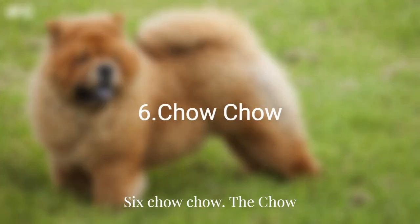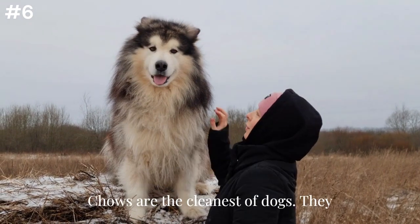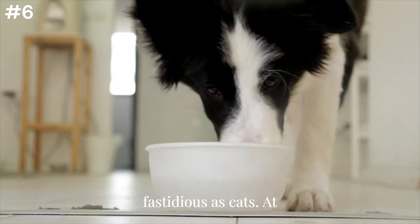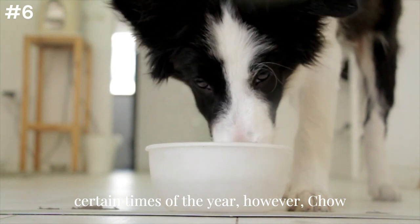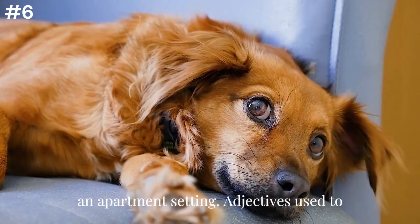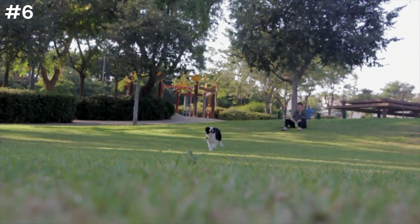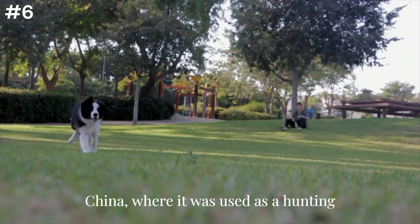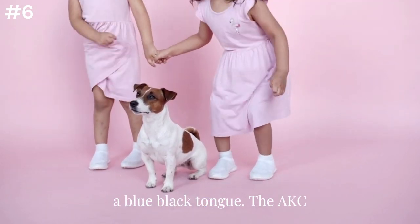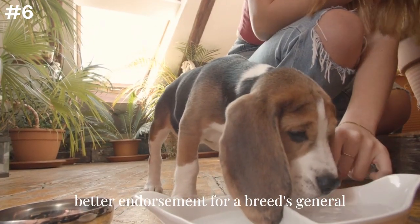Six: Chow Chow. The Chow Chow combines many clean dog characteristics, and according to the AKC, owners report that Chow Chows are the cleanest of dogs — they housebreak easily, have very little doggy odor, and generally are as fastidious as cats. At certain times of the year, however, Chow Chows shed a lot. An adaptable breed that requires only moderate exercise and can easily live in an apartment setting, adjectives used to describe the Chow Chow's personality include dignified and serious-minded. The Chow Chow originated in ancient China where it was used as a hunting dog, and is also known as one of only two breeds with a blue-black tongue. The AKC also notes that Martha Stewart owns several Chow Chows — what could be a better endorsement for a breed's general cleanliness?